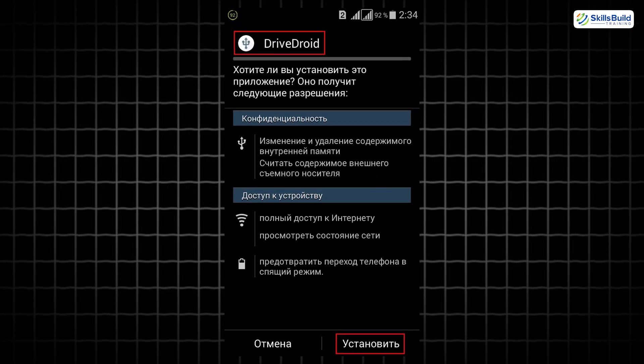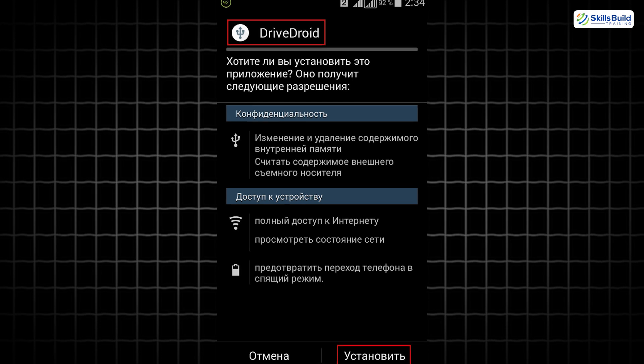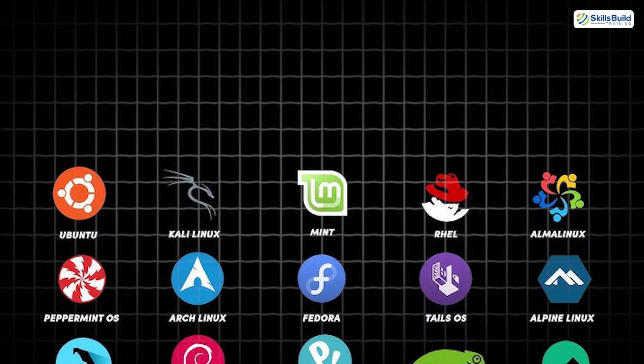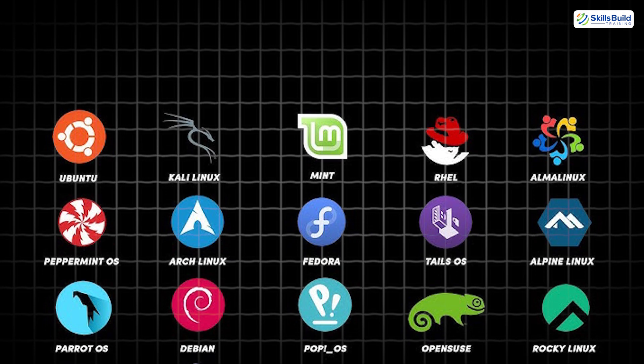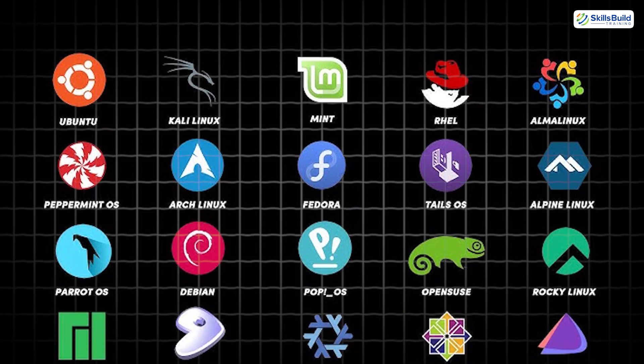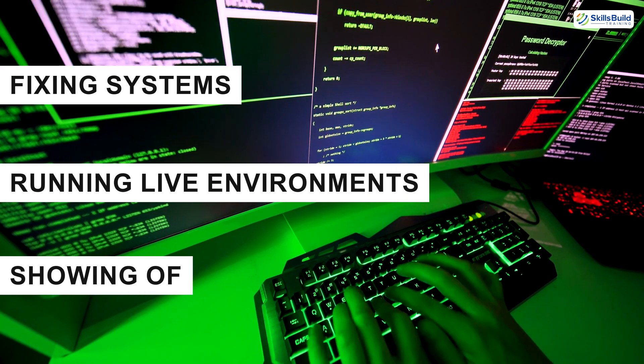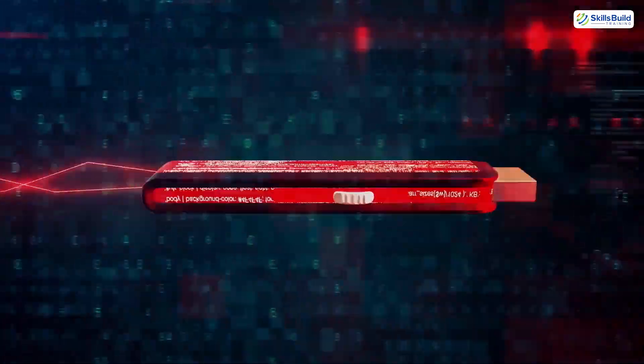Now we have DriveDroid, the go-to for turning your Android device into a bootable USB drive. With this, you can carry multiple Linux ISOs on your phone and boot them on any computer. Whether you're fixing systems, running live environments, or just showing off, DriveDroid eliminates the need for a USB stick entirely.